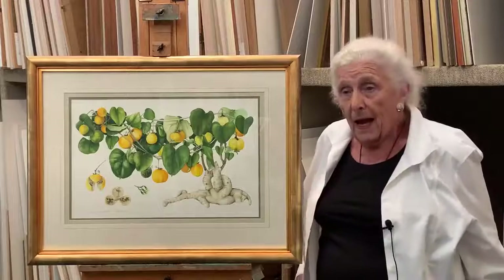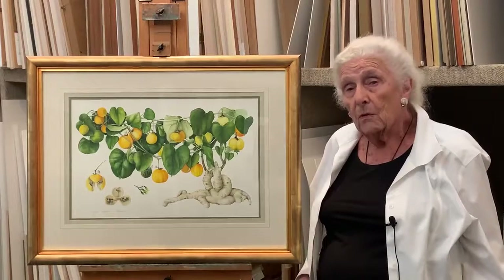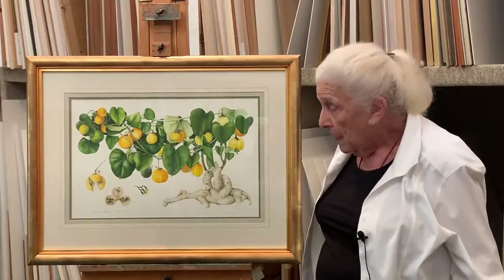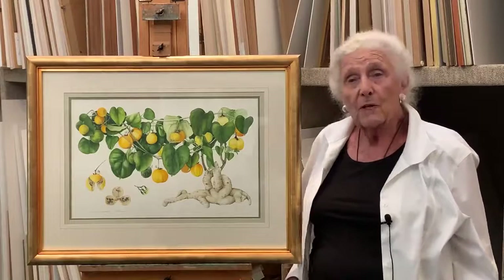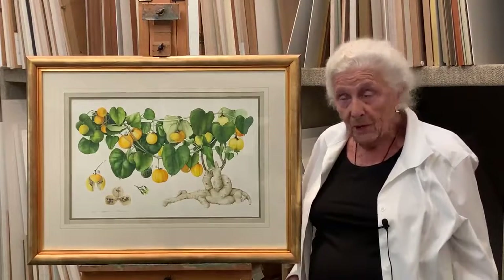I actually knew this plant inside the big glass house, but I'd never seen it with fruit, and apparently it was quite an unusual occasion. It's also very important that people appreciate it's very poisonous, like quite a lot of the South African plants.